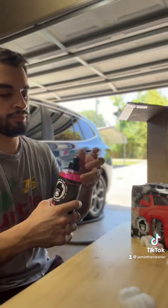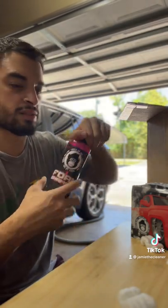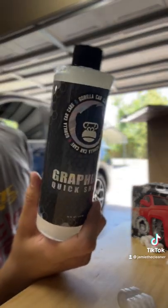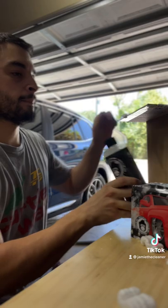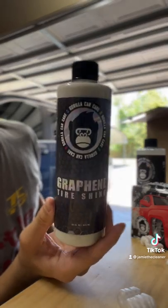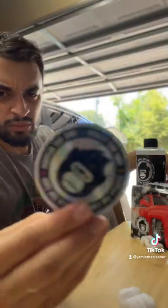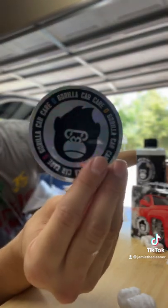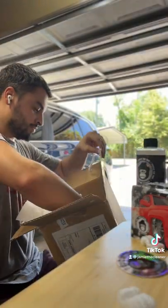Oh yeah, good stuff — bet it smells great coming out of the foam cannon. We got graphene quick shine, some graphene tire shine, and a gorilla holographic sticker. Very cool, and a ton of sprayers.